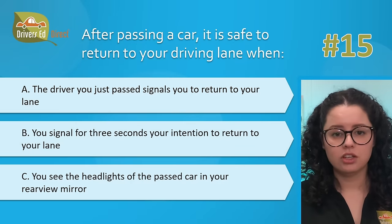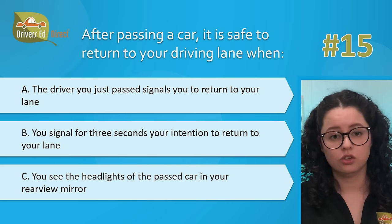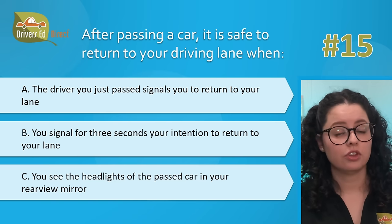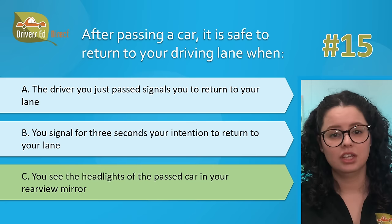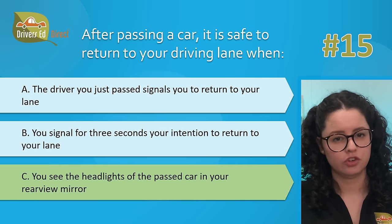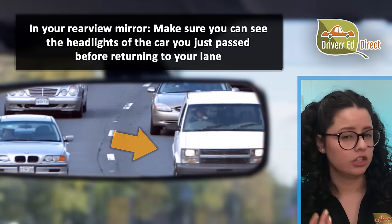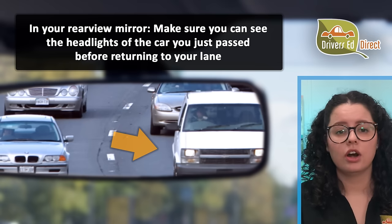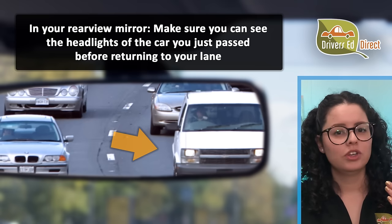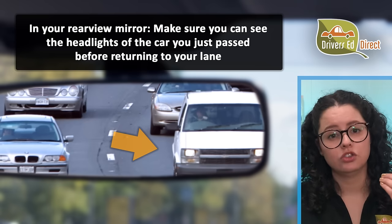Hardest question number 15. After passing a car, it is safe to return to your driving lane when: A, the driver you just passed signals you to return to your lane; B, you signal for three seconds your intention to return to your lane; or C, you see the headlights of the passed car in your rear view mirror. The correct answer is C — you see the headlights of the passed car in your rear view mirror. Before returning to your driving lane, be sure you aren't dangerously close to the car you just passed. When you can see both headlights in your rear view mirror, you have enough room to return.